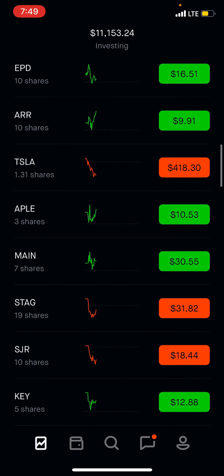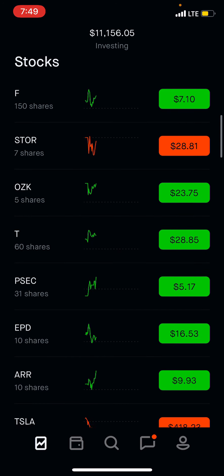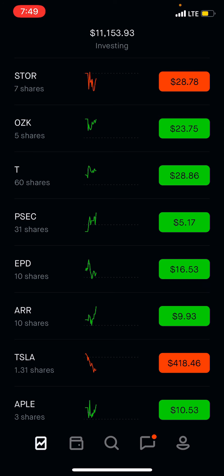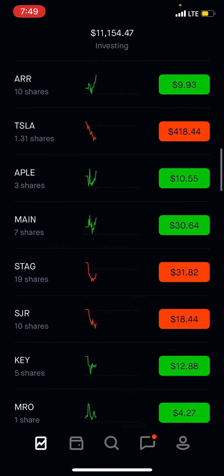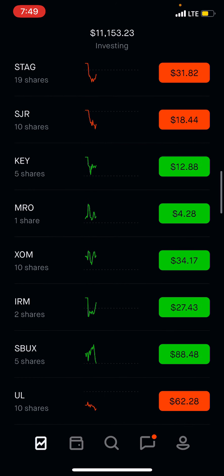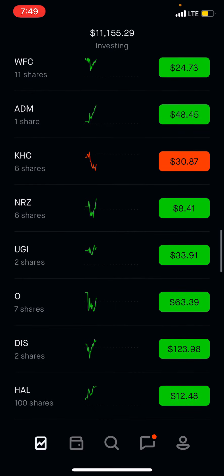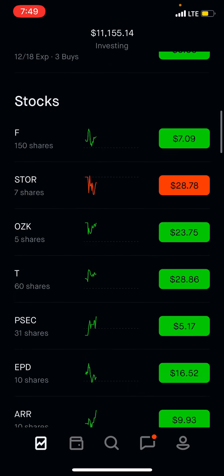Another thing I wanted to update — somebody asked down below how many shares of each company I have. As you can see, the number under each ticker symbol: $4.150, $7 there. I have a little bit of shares of various companies so I can get paid throughout the month, every month. Tesla 1.31 shares, Main 7, Stag 19, and so on. Not much of each company, but it adds up. Let me know what you guys think. I will talk to you guys next week. Thank you.